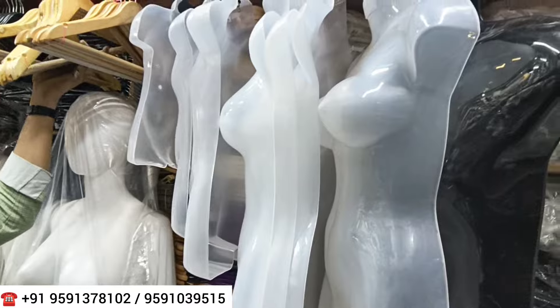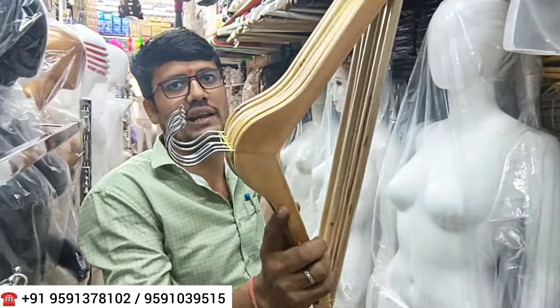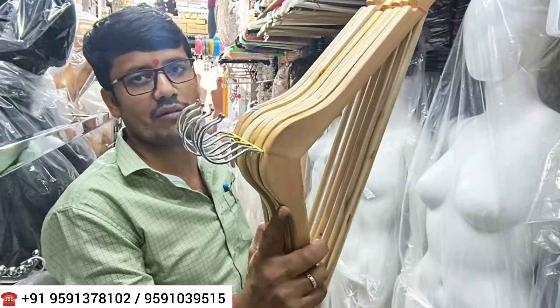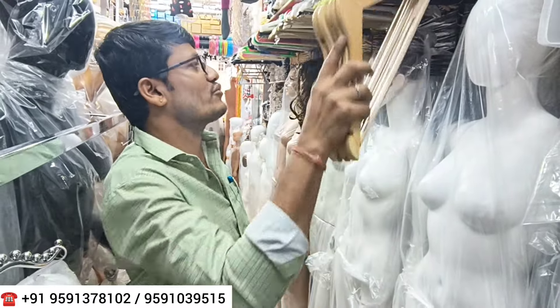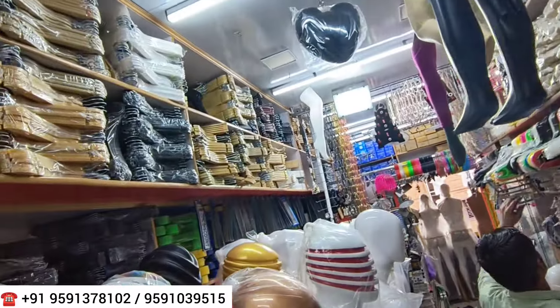Starting from the little size, you also have hangers in different types: plastic hangers, wooden hangers, PVC hangers, and fiber hangers — all items are available. If you need a clip hanger, you will get clip hangers too. This is a fully loaded stock.